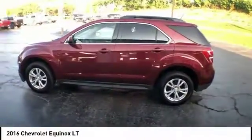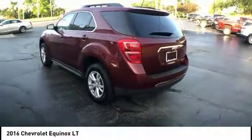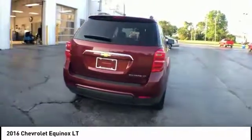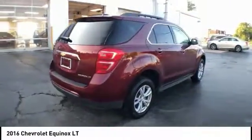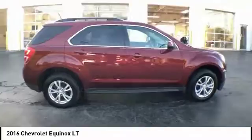Stop by and take a look at the 2016 Equinox. Fuel efficiency, safety, and value equals the Chevy Equinox — and is priced below $20,000. This vehicle has less than 10,000 miles.